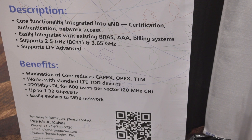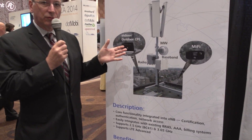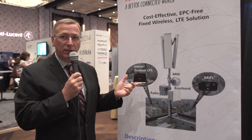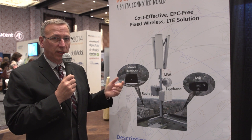What we're finding is this has great application now. As you look at the U.S. in particular, the educational vertical and the 3.65 gigahertz band — 3.65 is a lightly licensed band that we're finding is very popular for rural users. There's no huge expense for that kind of spectrum.